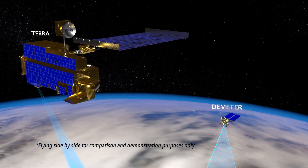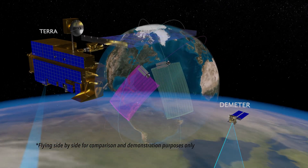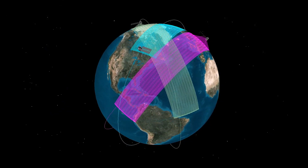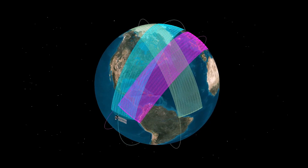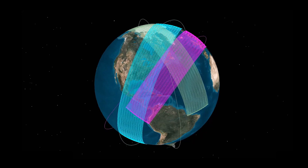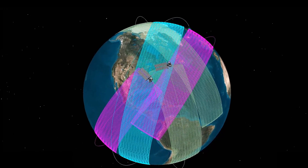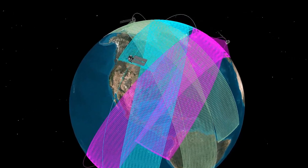DEMETER's right-sized ERB sensor craft will fly as a constellation of small sensor craft in multiple low-Earth orbit planes. Current constellations contain nine significantly larger observatories distributed in low-Earth and geostationary orbits. DEMETER reduces the mass on orbit by a factor of nearly 70.